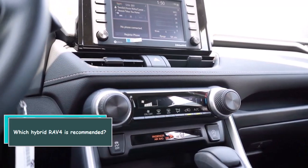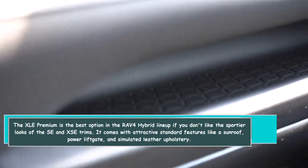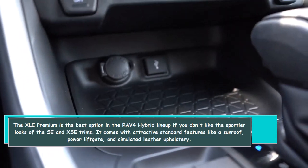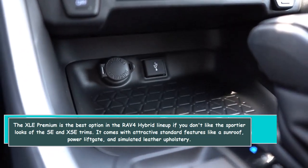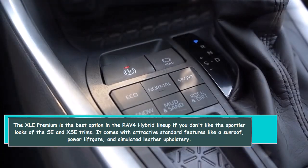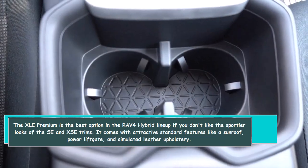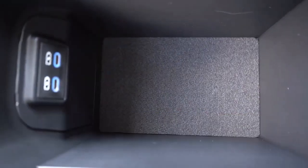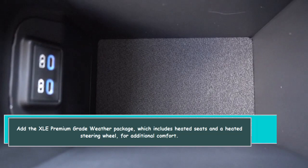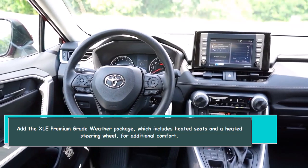Which hybrid RAV4 is recommended? The XLE Premium is the best option in the RAV4 Hybrid lineup if you don't prefer the sportier looks of the SE and XSE trims. It comes with attractive standard features like a sunroof, power liftgate, and simulated leather upholstery. Adding the XLE Premium weather package, which includes heated seats and a heated steering wheel, provides additional comfort.